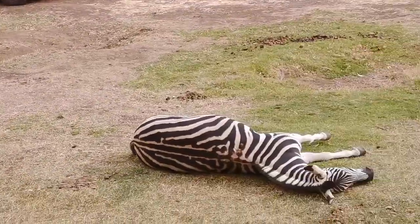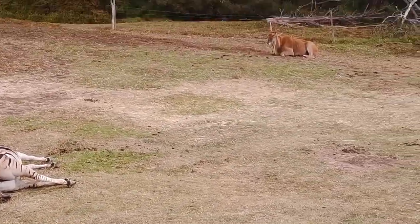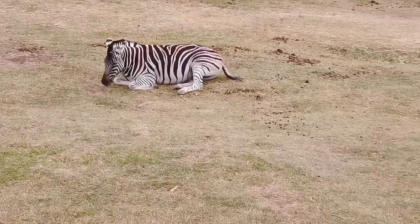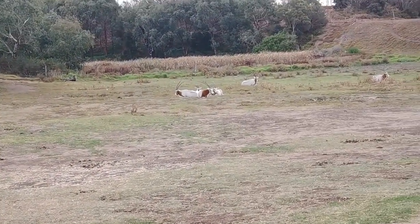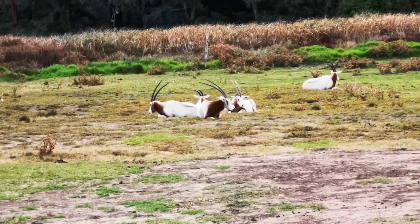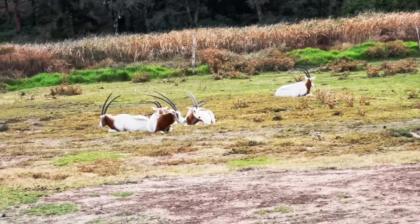Just on our left hand side we have some more of those scimitar horned oryx — these are the ones we saw tucked up underneath the trees earlier on near the camels. A little bit different to see them out in the open and a little bit closer. We get to have a look at them with their beautiful long curved horns. Again, in this species, boys and girls have the horns as well.